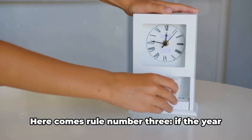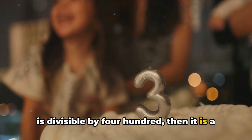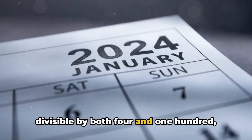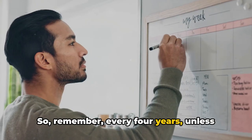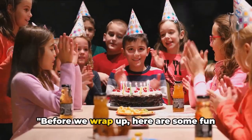But wait, there's a twist. Here comes rule number three: if the year is divisible by 400, then it is a leap year. So, the year 2000, while divisible by both four and 100, was indeed a leap year because it's also divisible by 400. So remember, every four years, unless the year is divisible by 100 but not 400. Got it?